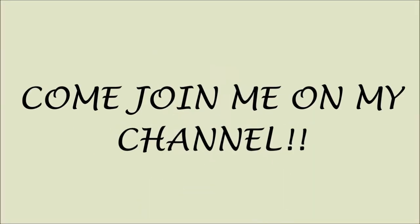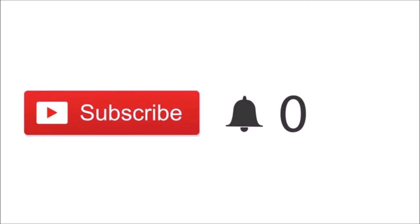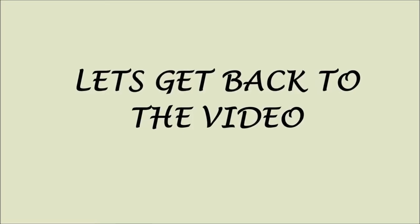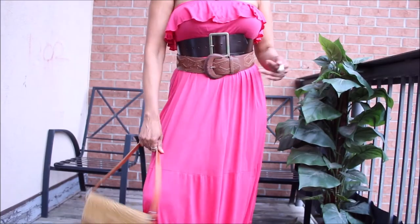Quick note: if you just clicked on my video and you're new, please click the red subscribe button. By subscribing, you'll be part of my channel and notified when I post new videos — and most importantly, it's free! Thank you so much for subscribing. Now let's get back to the video.